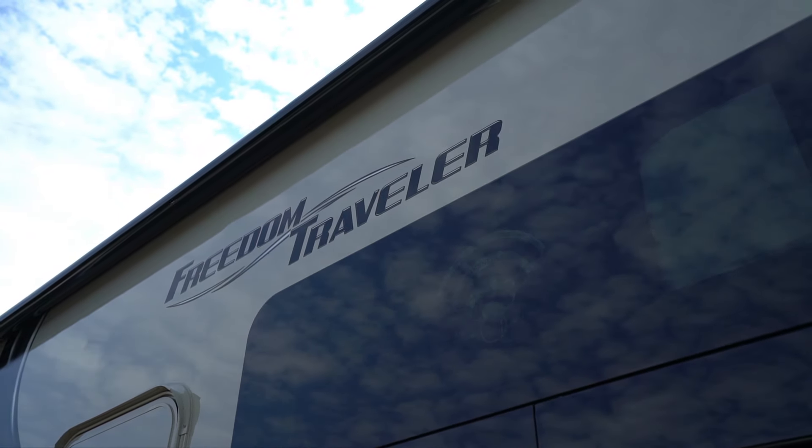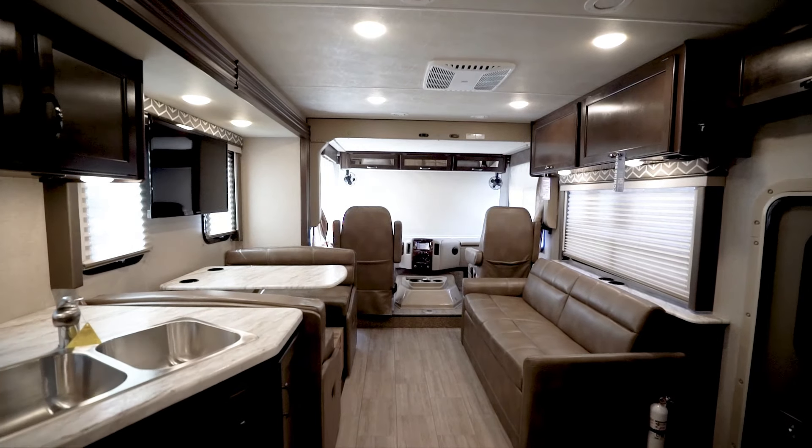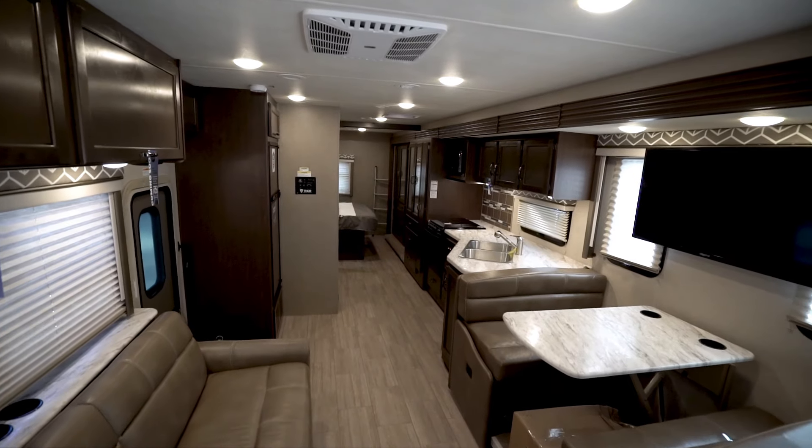All three Freedom Traveler floor plans have a 6.8 liter Triton V10 engine, are built on a Ford F53 chassis, and have a trailer hitch rating of 8,000 pounds. They range in length from just over 28 feet to a few inches over 33 feet. Each of the three floor plans bring their own sense of style and functionality.